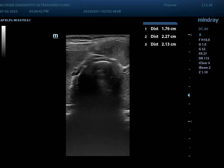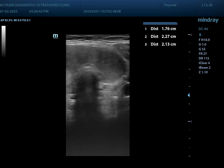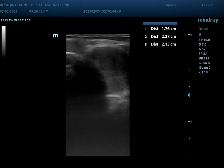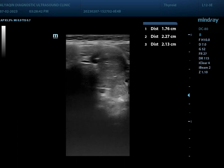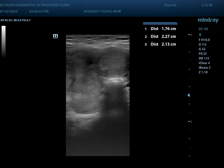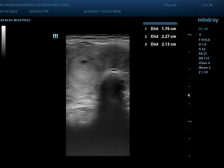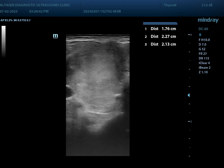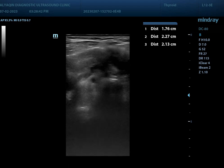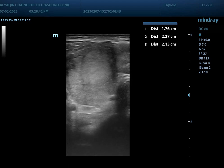Moving toward the left lobe, there is again a solid nodule. So this is a multinodular goiter. There is no calcification in the largest nodule, and on Doppler study there is only peripheral vascularity.